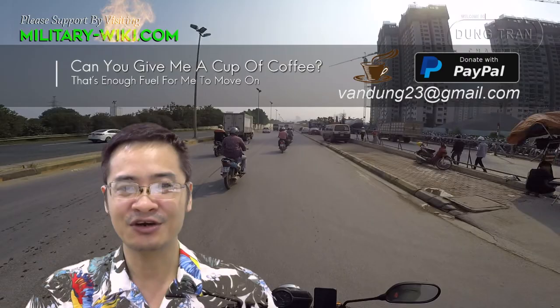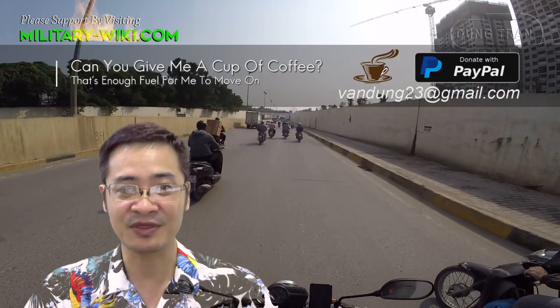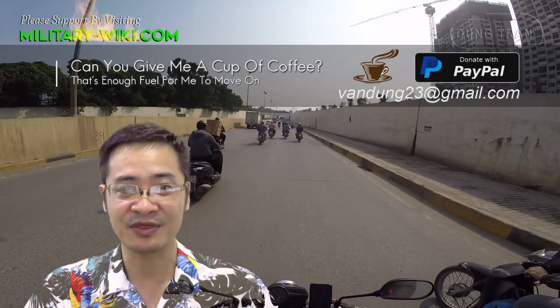That concludes this video about the Illy-class frigate. Thank you for watching. If you find this video interesting, please give it a thumbs up. Don't forget to subscribe to support the channel. Goodbye and see you again in the next videos.